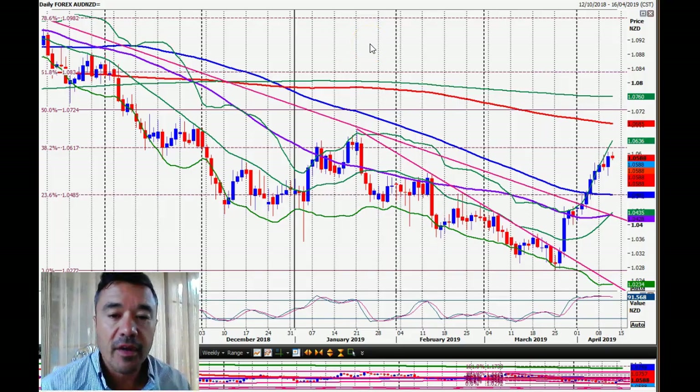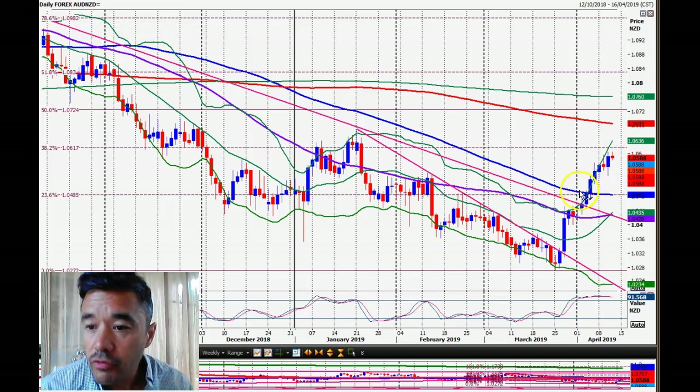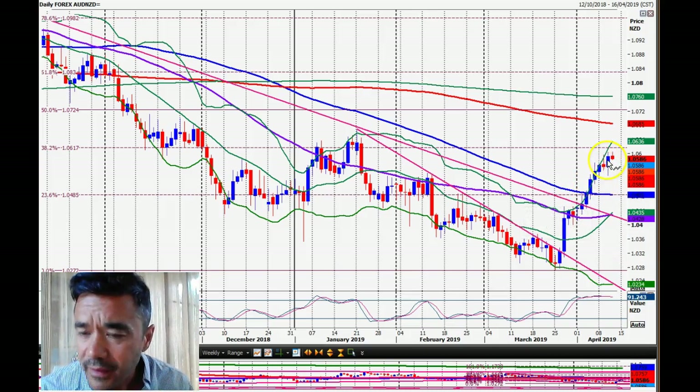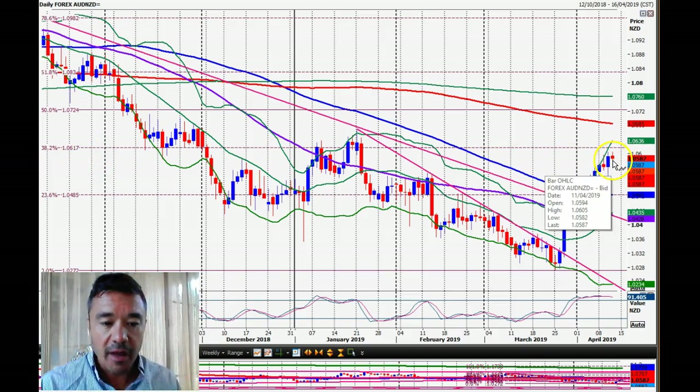Good morning, it's Thursday the 11th of April. Looking at the Aussie versus the New Zealand dollar, we've had a good run-up. The 104.85 level was the critical point where we tried a short which did not go well — we got stopped out. From there we were looking to reverse into a long position, and if you did that you've made a significant profit. We've had a great run-up with the target around the low 106 area, and we got up to 106.05.